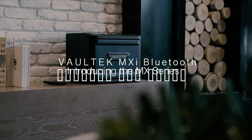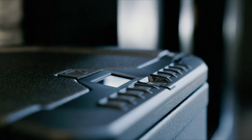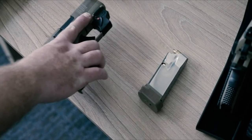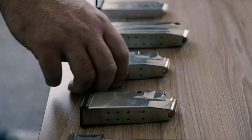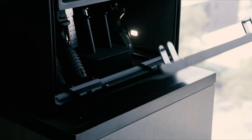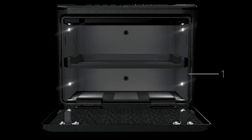On number seven, the Voltec MC Bluetooth. Looking for a high-tech safe that combines security and convenience? The Voltec NMX Series might just be what you need. This large smart safe offers five entry methods — keys, keypad, fingerprint, app, and wireless key — so you'll always have quick access. Capable of holding up to eight handguns, it's designed with versatility in mind. Whether you're storing firearms, magazines, or valuables, the modular design allows for endless combinations.